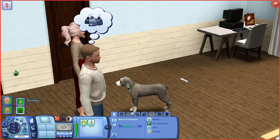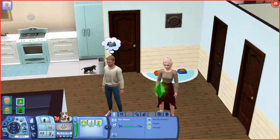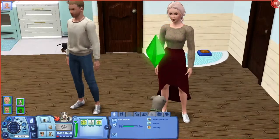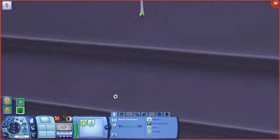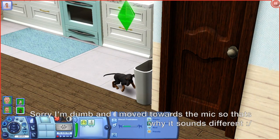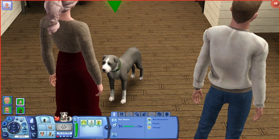I made all of the sims in this house - Julian, Piper, and also Kaz and Biscuit. I didn't adopt dogs because I specifically wanted a pitbull and a Dachshund. Biscuit is the Dachshund - when I looked at the breed in the pet creator it looked so freaking cute I couldn't pass it up. I made Kaz first, which is probably why he's older than Biscuit.